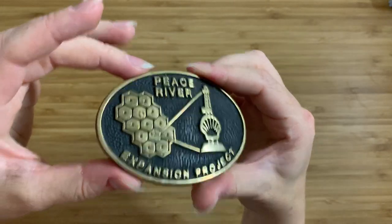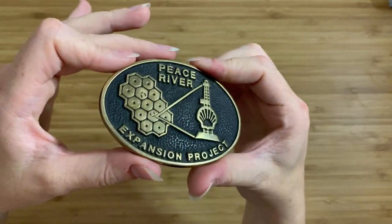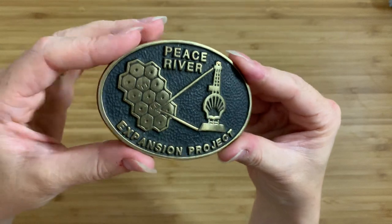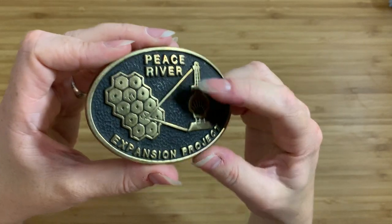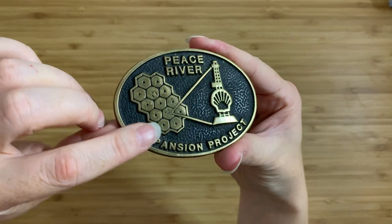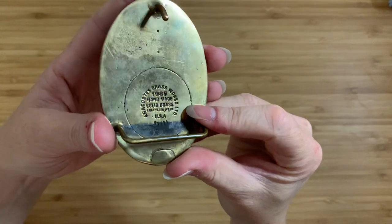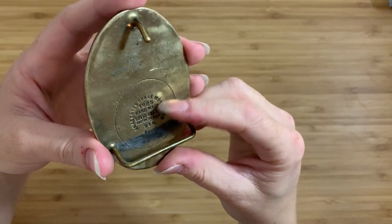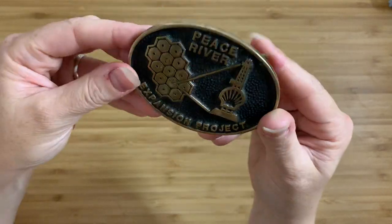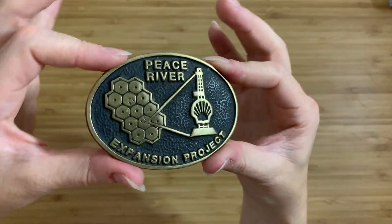I just found it incredibly interesting — and very specific. This little belt buckle essentially tells you where it is, what they were doing, the companies involved, the project itself, and the back of it tells you the exact date, who made the belt buckle, and the brassworks where it was actually made. I just like it — this belt buckle tells an entire story in its own right.